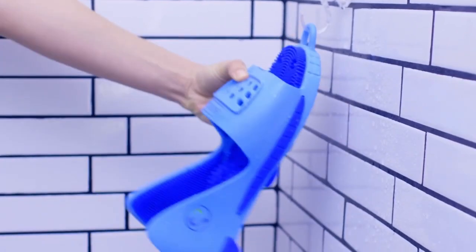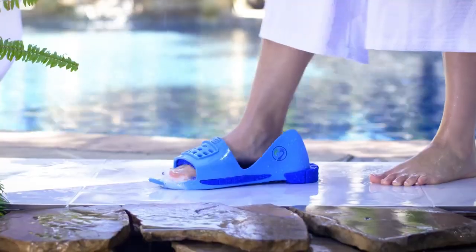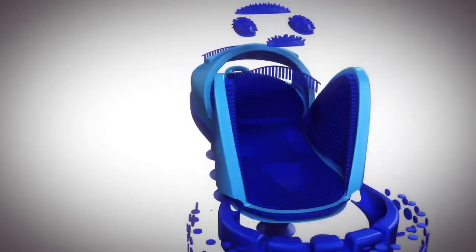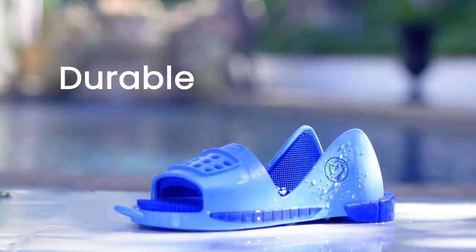This foot care solution is perfect for those who suffer from foot odor, athlete's foot, dry and cracked heels, or simply want to maintain their foot hygiene. It's also a great alternative to traditional foot baths, which can be messy and time-consuming.